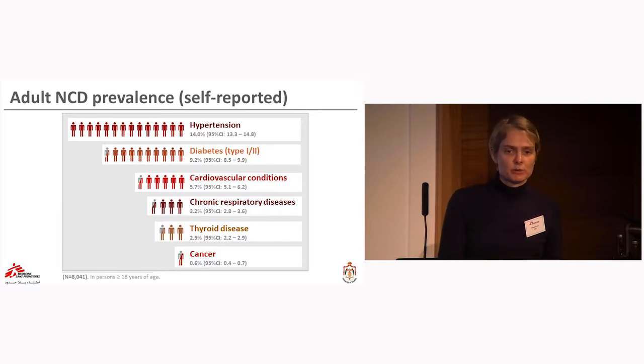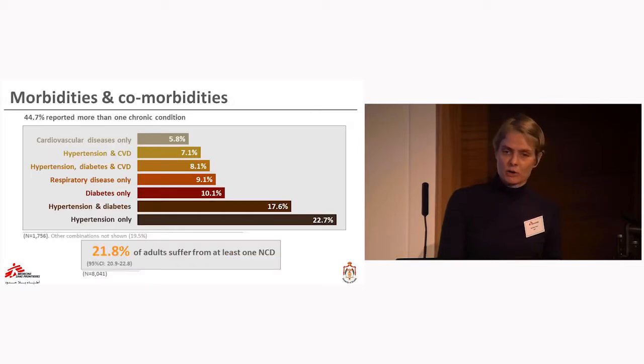We also looked at morbidities and comorbidities. Almost 45% of those with an NCD reported suffering from more than one condition. The biggest groups were hypertension only, and then 17.6% with hypertension and diabetes combined, followed by diabetes only. Those two most prevalent conditions together make up 50% of the caseload. We also observed respiratory diseases and cardiovascular conditions in combination — 8.1% had cardiovascular conditions combined with hypertension and diabetes, and others had hypertension with cardiovascular conditions only, or cardiovascular conditions alone.